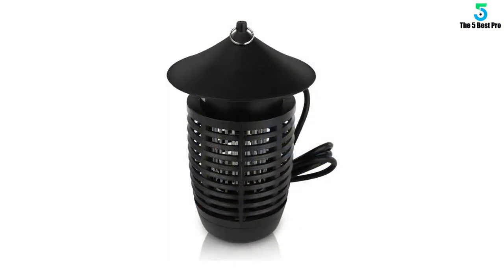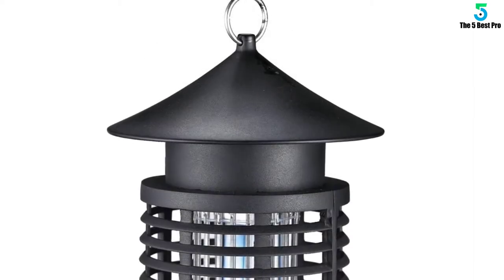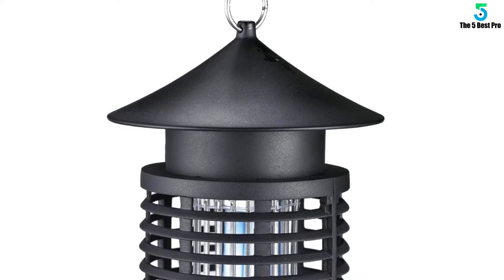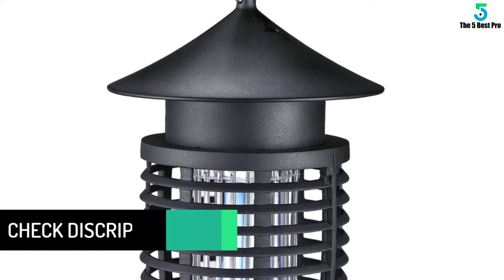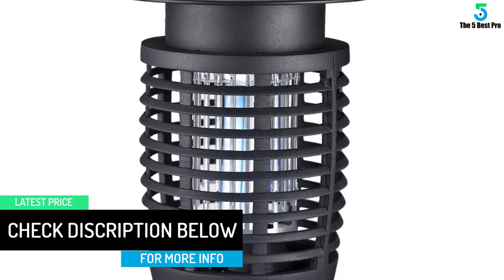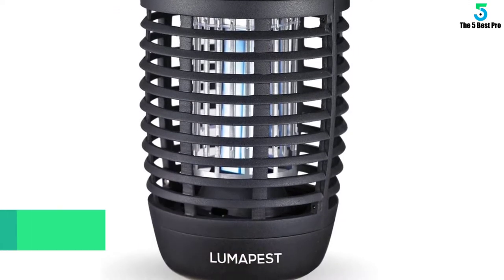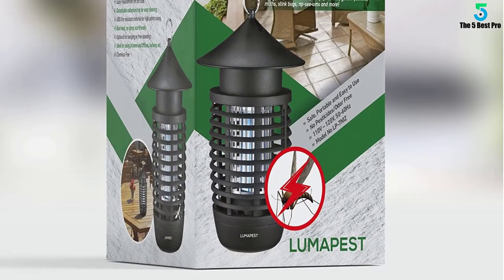This particular model requires a plug and has a six-foot cord, but it can be used indoors or outdoors providing it's near a socket, as it is weatherproof — making it a great option for hooking up on a patio or porch area. The LumaPest also has a great two-year warranty to provide peace of mind and is well worth the money for the functionality and space-saving design it provides.